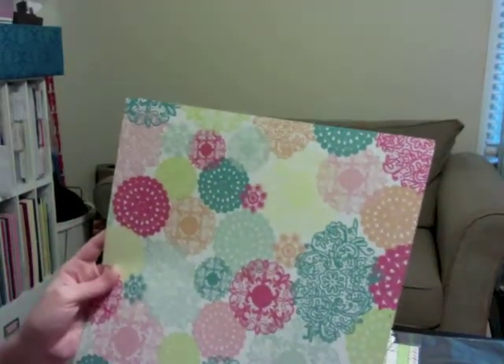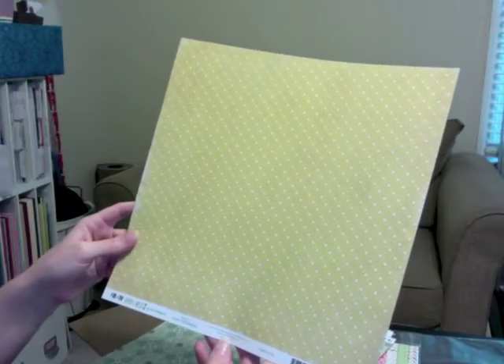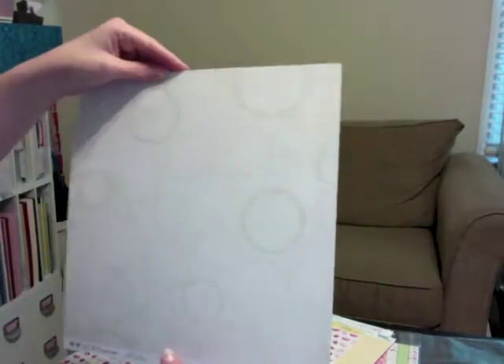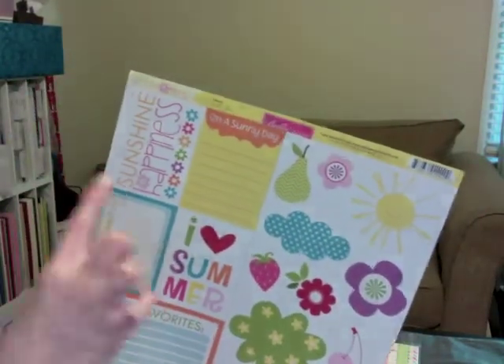This is also Everyday Eclectic by Echo Park — I was looking for brighter patterns with more white tones. This is Echo Park For the Record, To Boily — again got it for the fussy cutting. This one is For the Record Green Lace by Echo Park — not a fan of this side, so I'll definitely be using the other side.